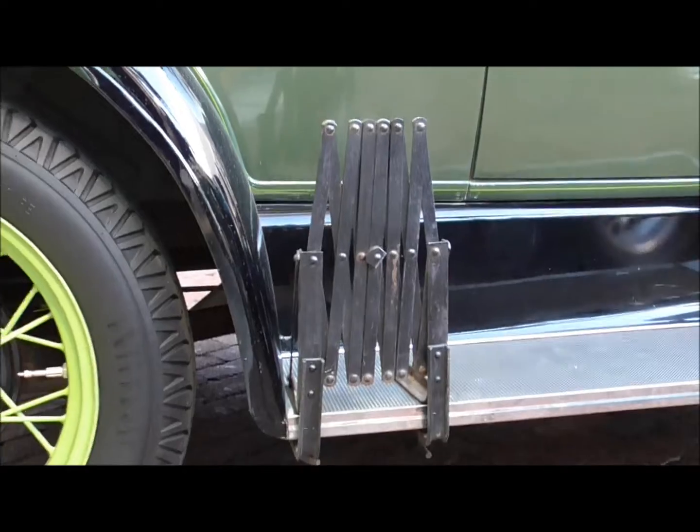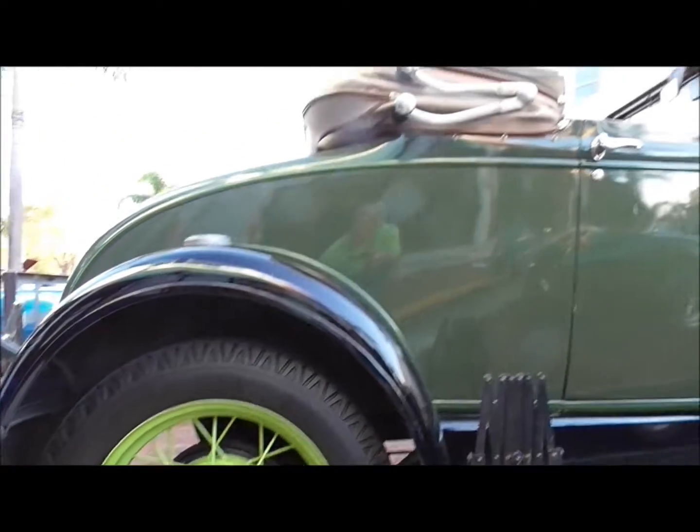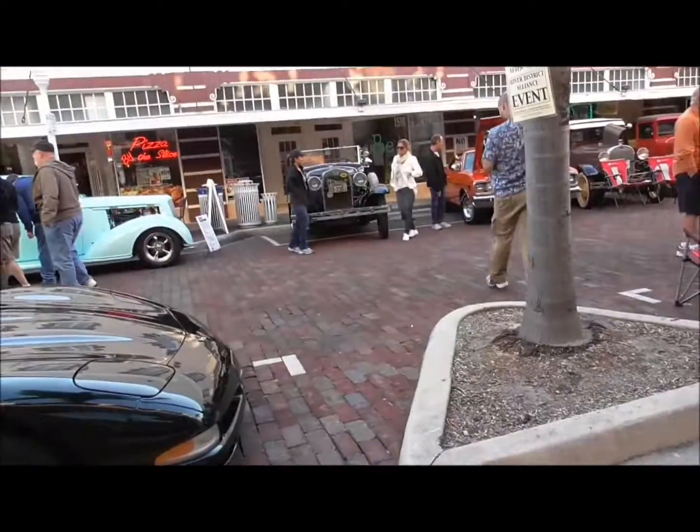Yeah, there's this little scissor thing on the side of this car luggage. It should go from here all over there.